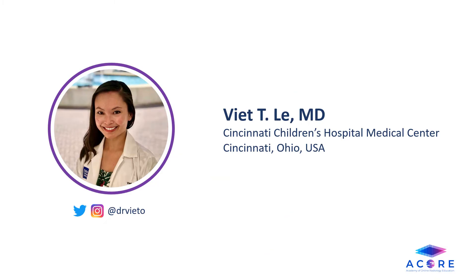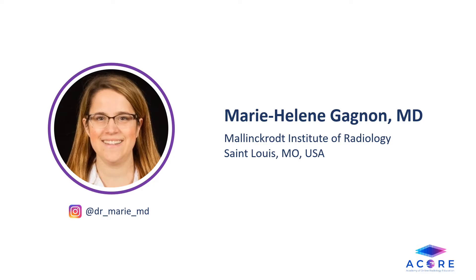Hello, everyone. This is Dr. Viet Li from the Academy of Online Radiology Education. I work at Cincinnati Children's Hospital Medical Center. Hi, I'm Dr. Marie Helen Gagnon from the Academy of Online Radiology Education. I work for Mallinckrodt Institute of Radiology in St. Louis.